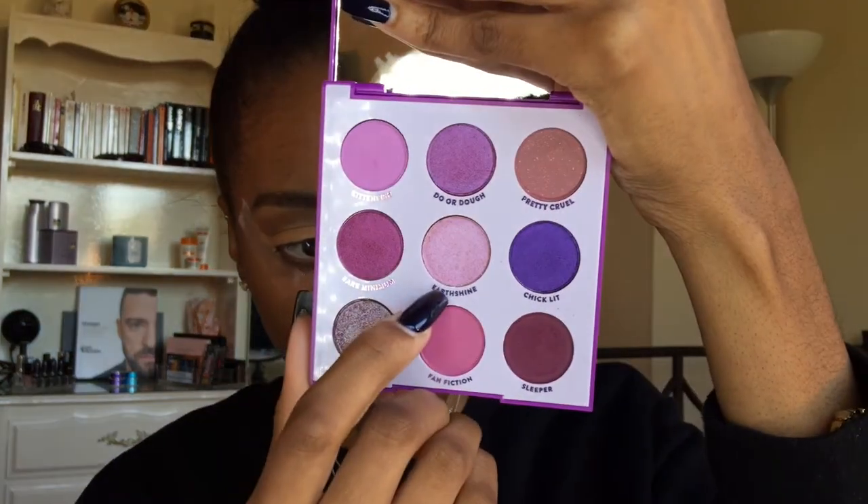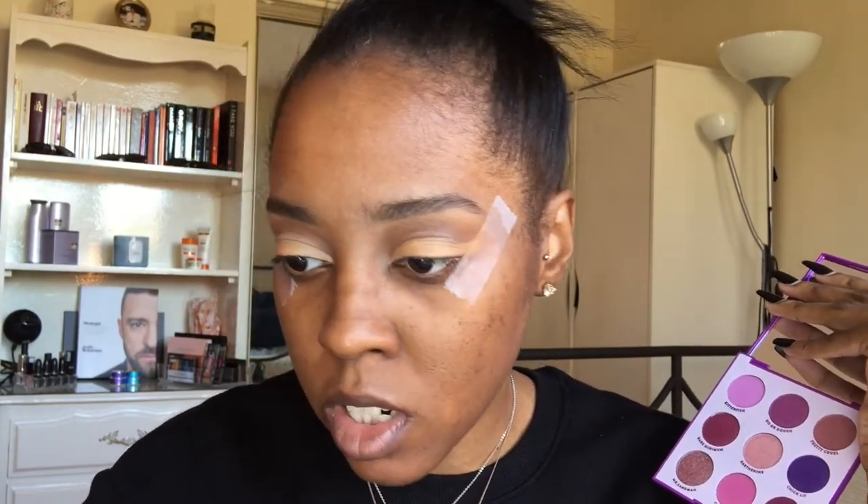Now we're going to dip into our palette of the day — the 'It's My Pleasure' palette by Colourpop. It's my first time using Colourpop so don't shoot me if it doesn't go well. I'm going to use three shadows in a gradient. First, in the inner corner, I'm going to use 'Earth Shine' — it's really, really frosty — using a smudger brush to pack it on. I really like smudger brushes because they pack on the colour. Just take a little bit and pack it on in the inner corner.